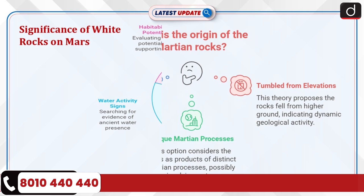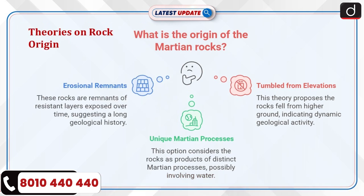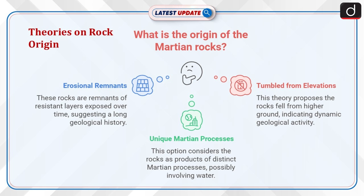One theory suggests that the rocks could be erosional remnants from resistant rock layers exposed over time. Another possibility is that these rocks tumbled down from higher elevations, potentially from larger bedrock exposures. Scientists remain uncertain but believe these rocks could be remnants of unique Martian processes, possibly shaped by past water activity.